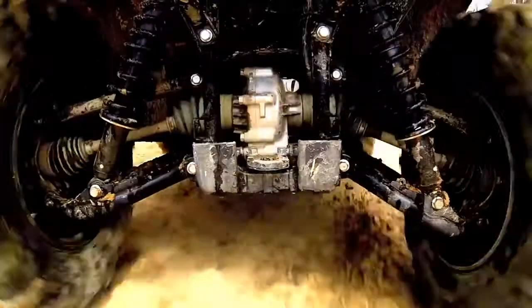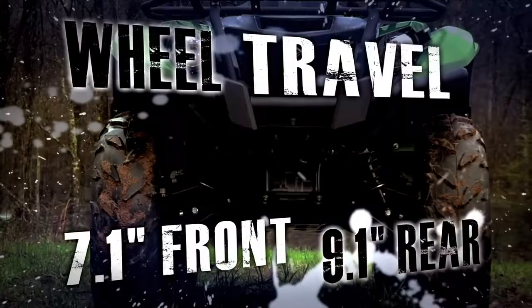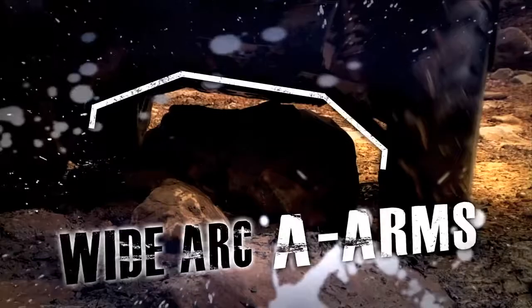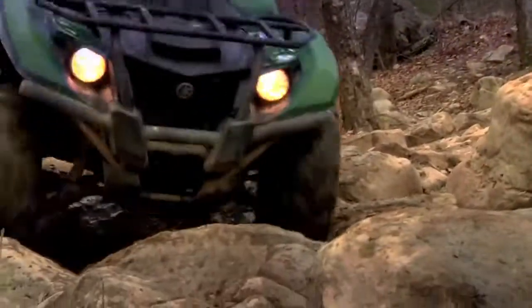The Kodiak 700's compact chassis features a fully independent front and rear suspension, with class-leading suspension travel, and aggressive 25-inch Maxxis tires to help you claw your way through just about anything. With a unique WideArc A-Arm design that maximizes its tall 10.8-inch ground clearance, so you can conquer even the muddiest work site or toughest terrain.